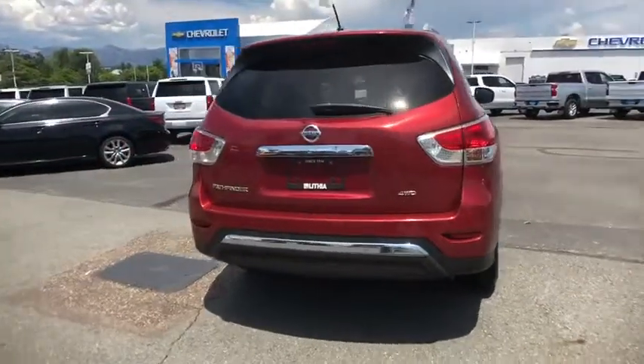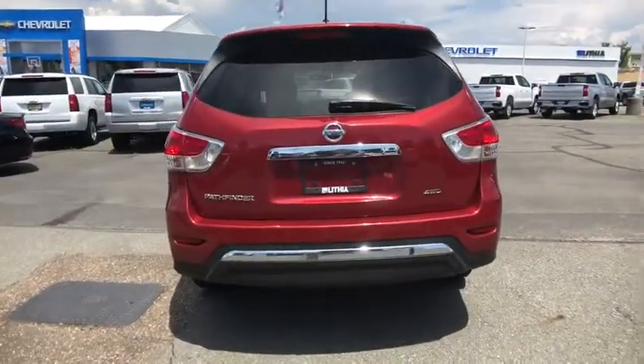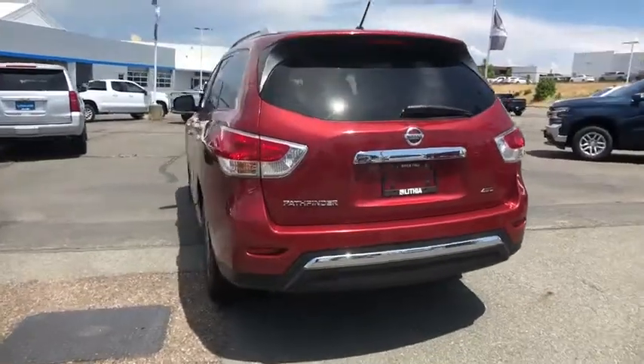This vehicle has less than 40,000 miles. Here are some of this vehicle's great options: CD changer,